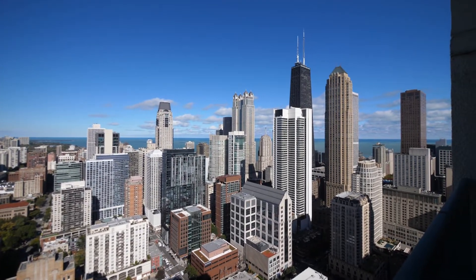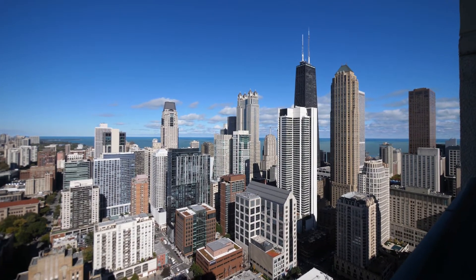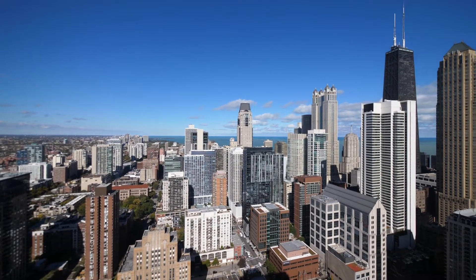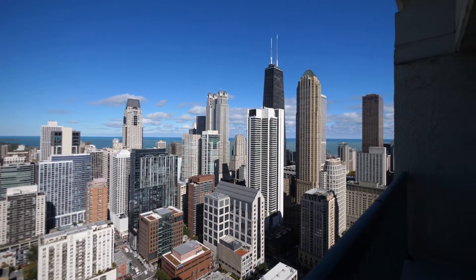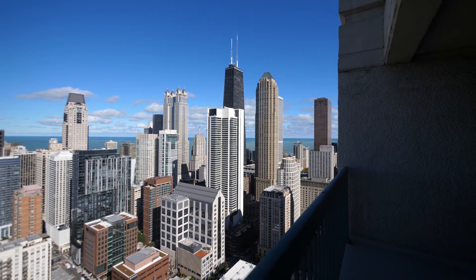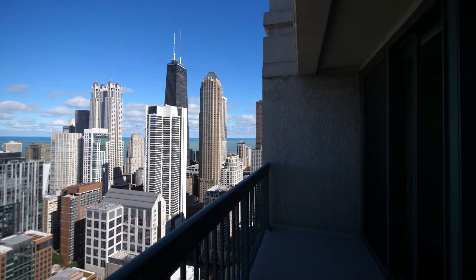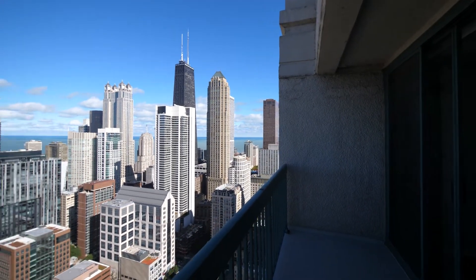Looking out over this jaw-dropping view to the north — view of Lake Michigan, looking out toward Lincoln Park, the Gold Coast, Mag Mile, shops just a short walk east of here, Oak Street Beach nearby. Whole Foods and great amenities in the building. What a scene.